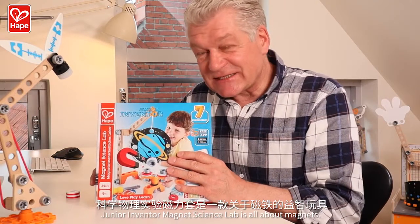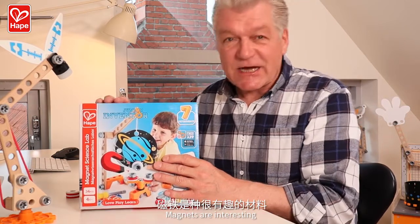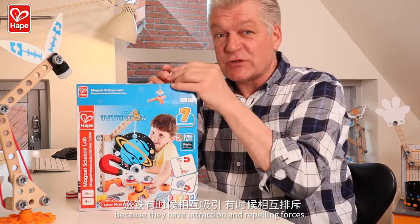Junior Inventor Magnetic Science Lab is all about magnets. Magnets are interesting and fun to do experiments with, because they have attraction and repelling forces.